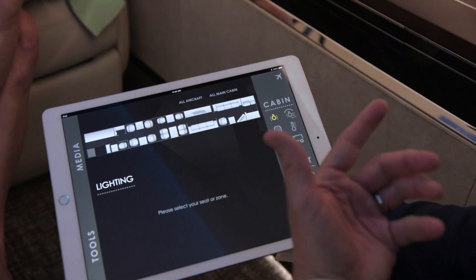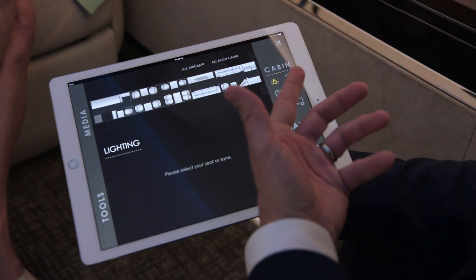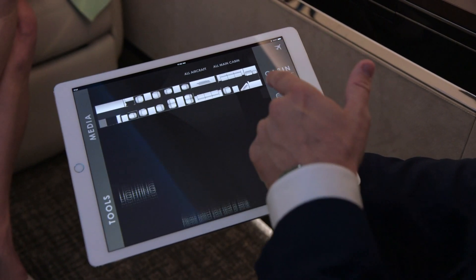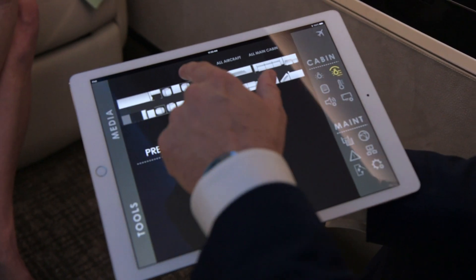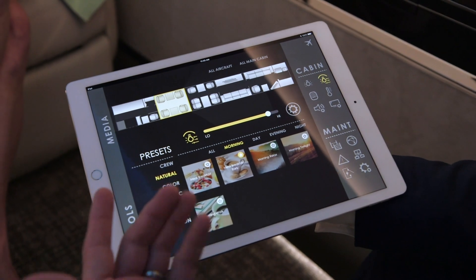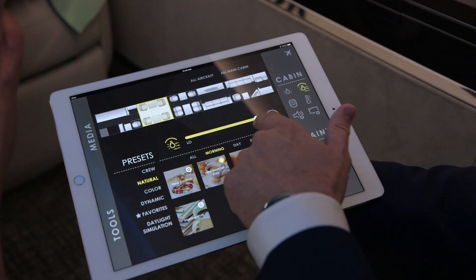The system is configurable by a passenger on their own mobile device using Bombardier's cabin management app. To use the presets, you go to the cabin preset selection, first select the cabin space you're in, and then you have control over light intensity.